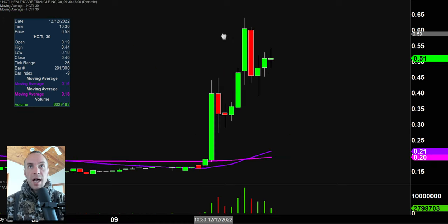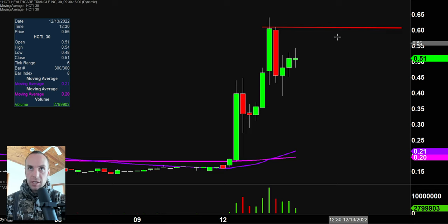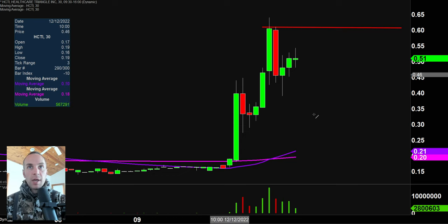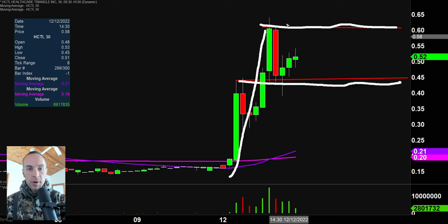Next one, HCTI — overall a nice little pattern here. Right up here we have the top of the pattern, the breakout area at 61 cents. Right here we have our support portion — resistance, support, nice upward move — we have ourselves another bull flag pattern. So I think that's three bull flags: two on penny stocks and then one on a sub-$5 stock. So if you like lower-priced stocks and you like bull flags, today was definitely your day.